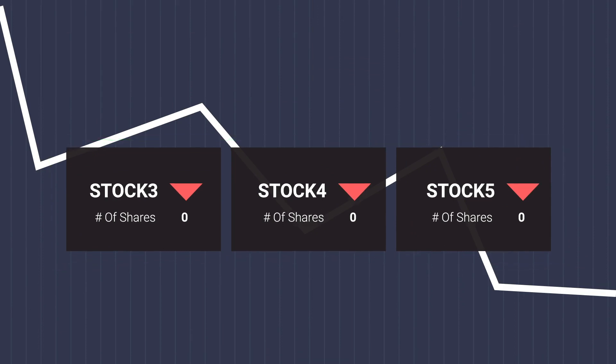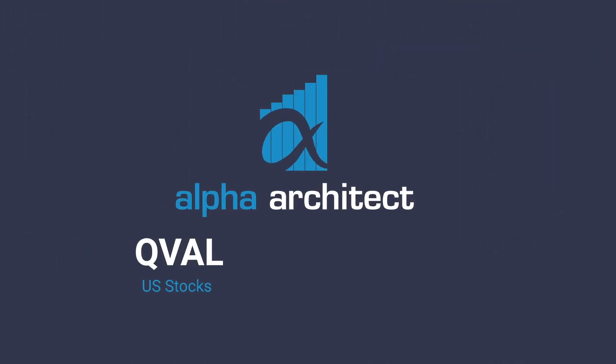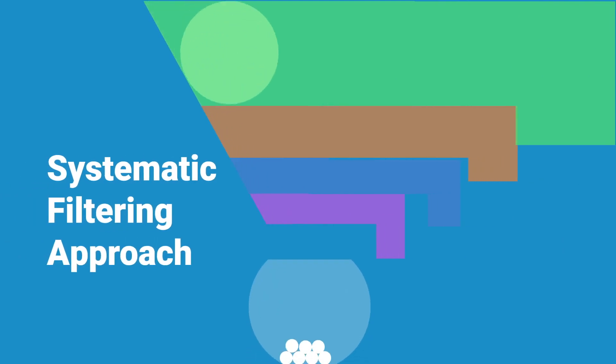With Alpha Architect's quantitative value strategy, it's possible. Ticker QVAL for US stocks and IVAL for international stocks. Our strategy uses a systematic filtering approach that seeks to identify what we believe to be the cheapest, highest quality value stocks on the market.